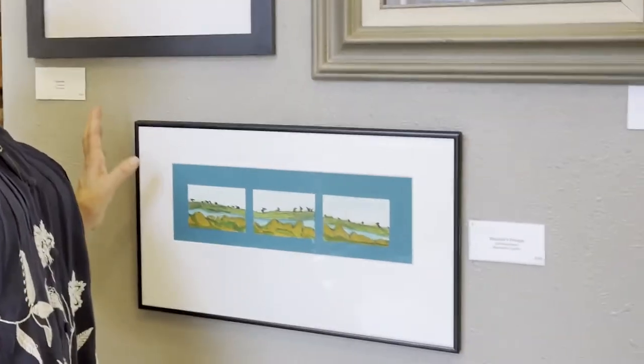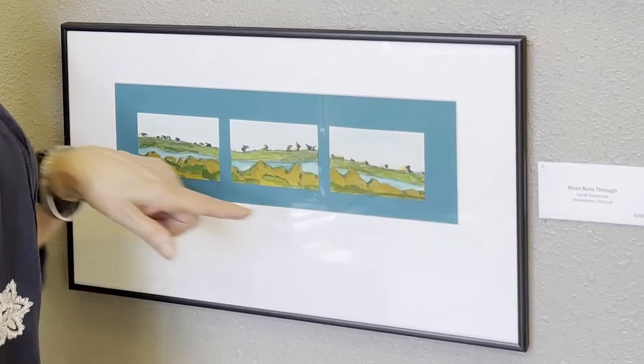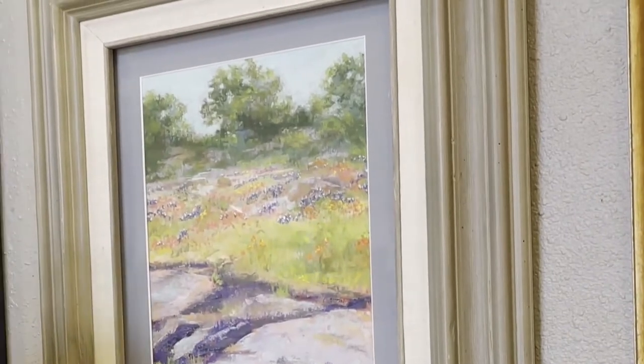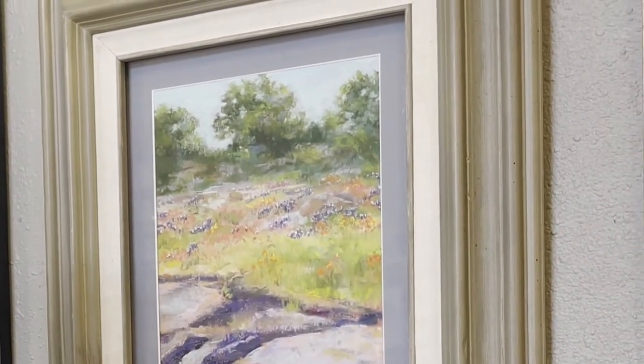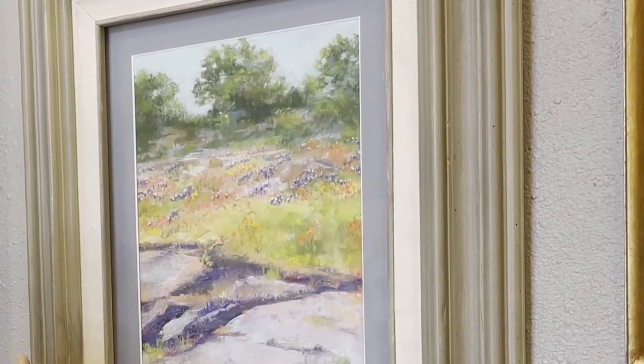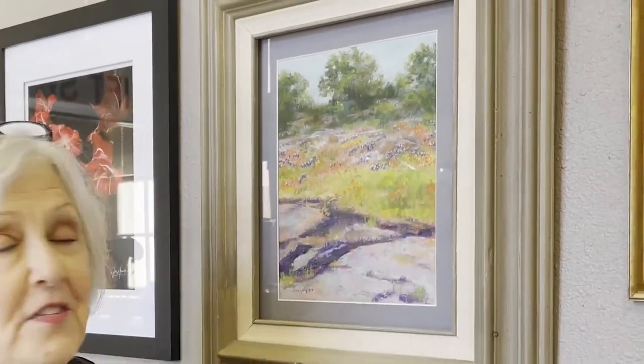This is a watercolor triptych I did. It's called A River Runs Through, and it's the Guadalupe River. Of course you can't have an art exhibit in Texas without some bluebonnet. So Mary Kay did this beautiful pastel painting of the Willow City Loop in full bloom. The thing about pastels is it is considered a painting — not drawings — because the entire canvas is covered with the medium.